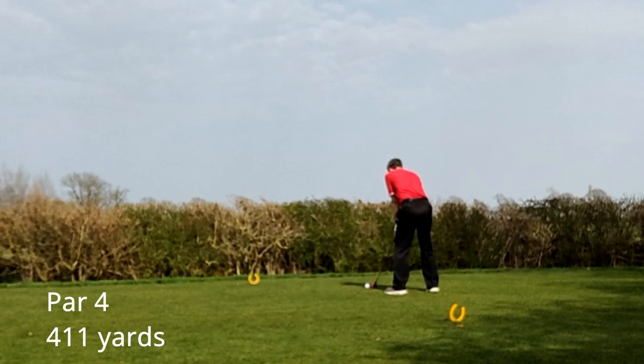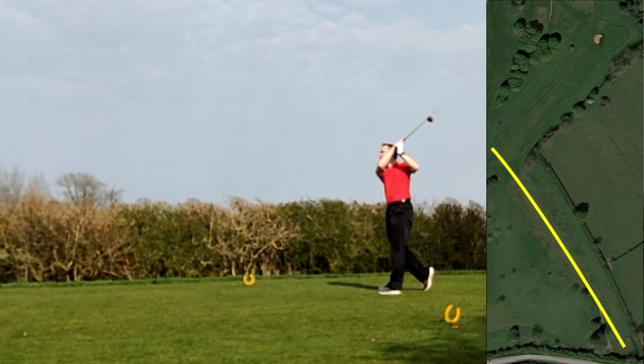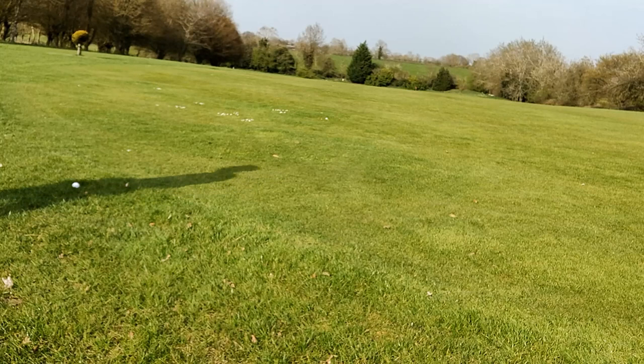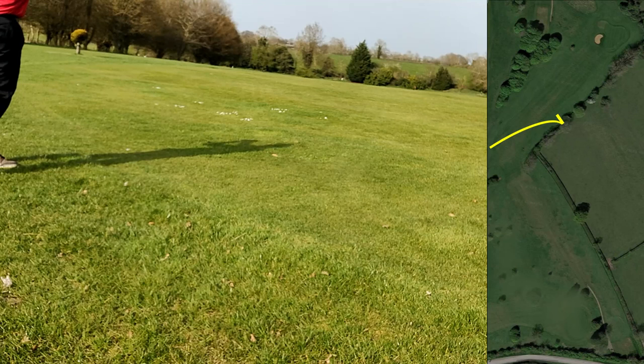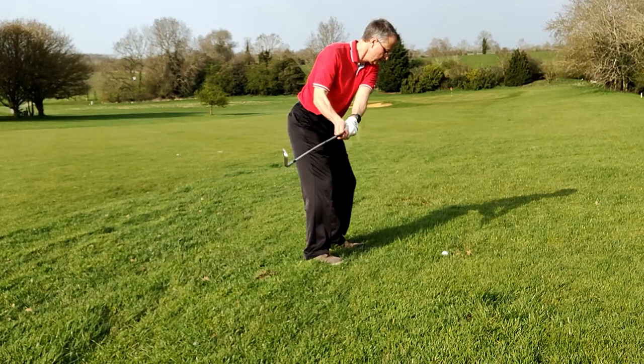The next hole is a 411 yard par 4, 90 degree dogleg right, so I'll be taking the one wood or driver. And I do manage to hit a decent drive — 253 yards just in the light rough. I apologise for making a complete hash of lining up the camera. I've got about 170 yards left and I'm hitting a 5 iron. I also apologise for the terrible shank that I hit which is heading out of bounds, but luckily the golf gods smile on me and it hits the tree and bounces back into the rough.